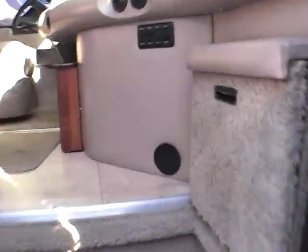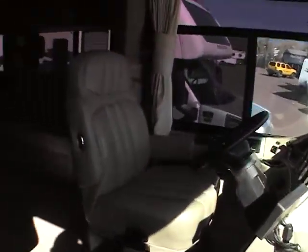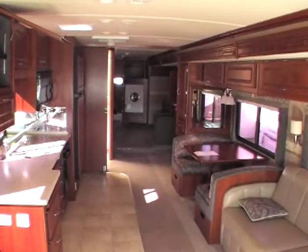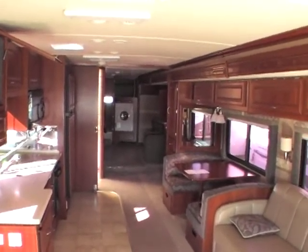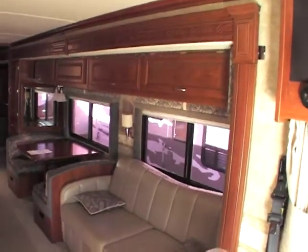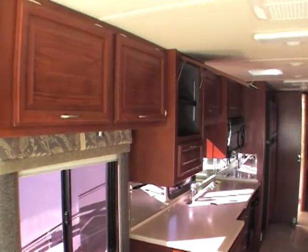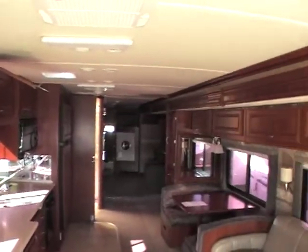We'll go ahead and enter it now. As you can see, this unit has a very spacious and elegant interior with the dark wood cabinets. Lots of cabinet space and lots of space throughout.